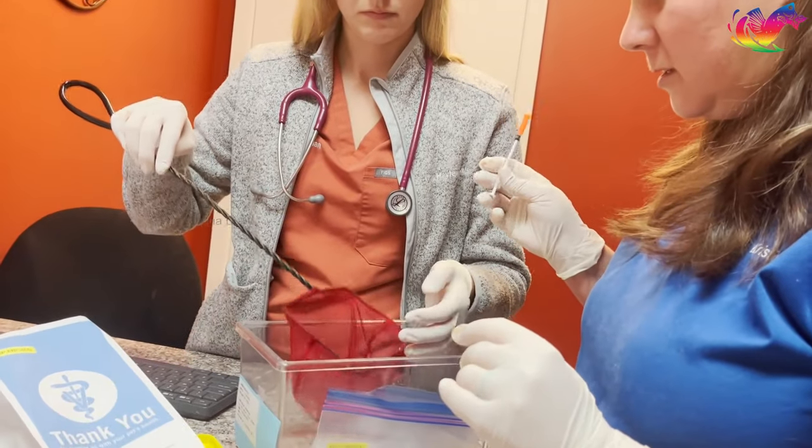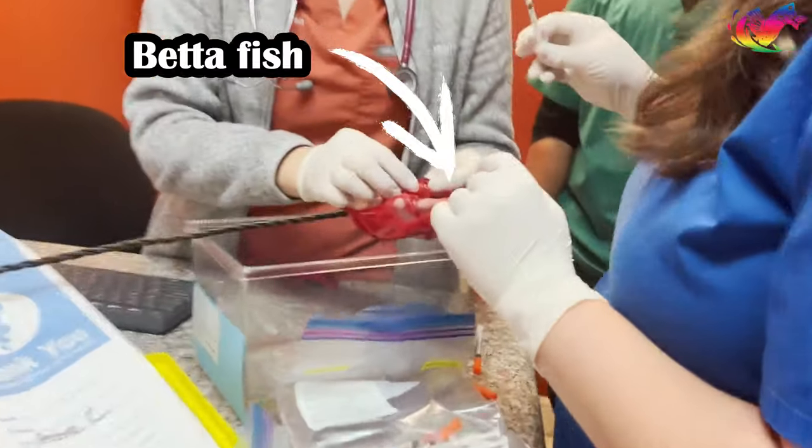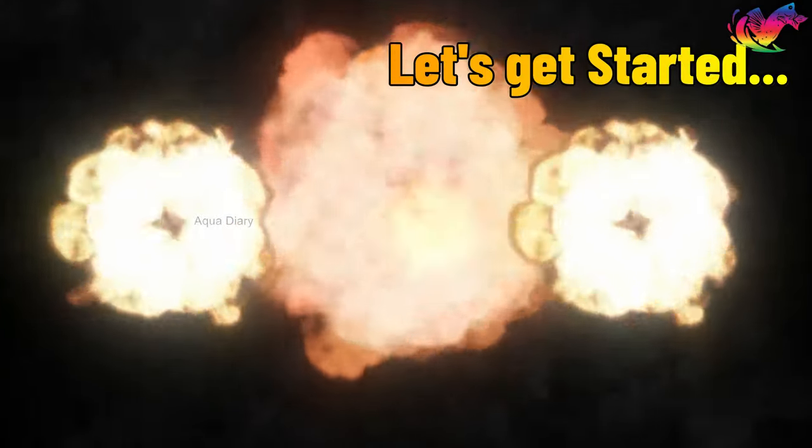This betta keeper took his betta fish to a veterinarian for treatment of vertical death hang disease. In this video, you will find out what his vertical death hang condition is and how he saved his betta fish from it. Let's get started.